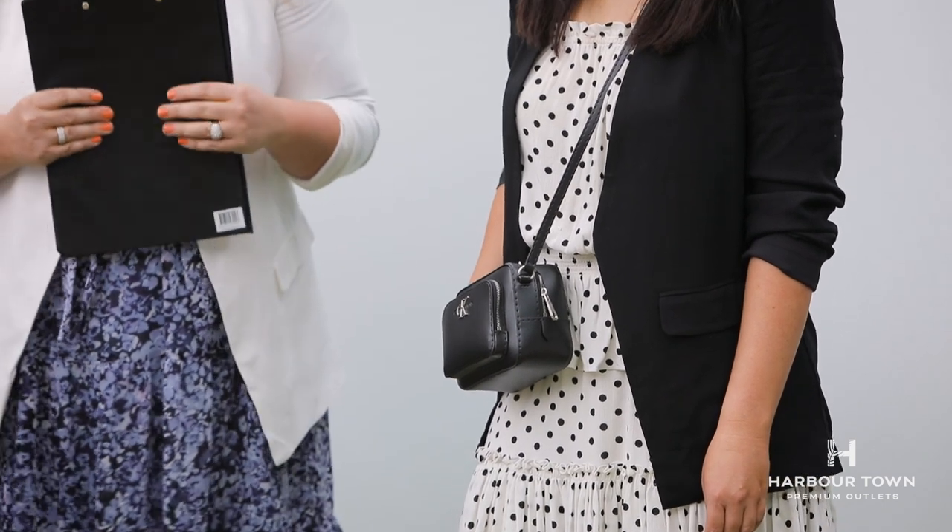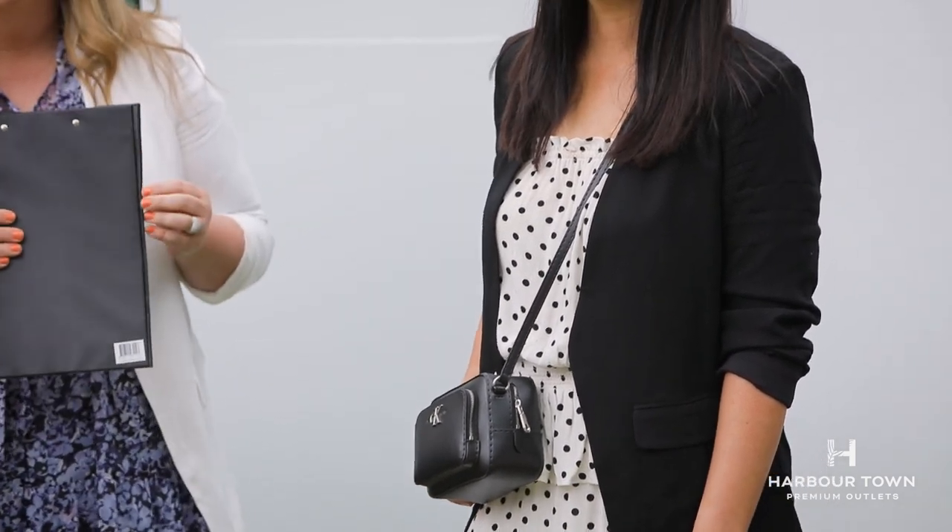I should say we've roped Sarah and Sally in as Harbour Town shoppers — they've been dragged in. Not models, even though look how beautiful she is. Gorgeous. Thanks, Sarah.